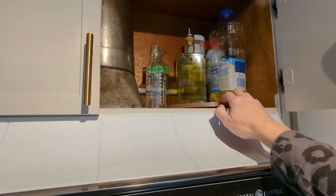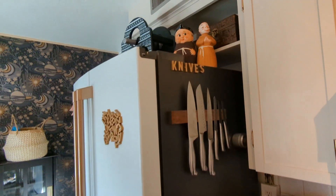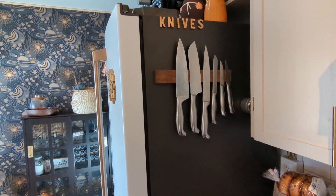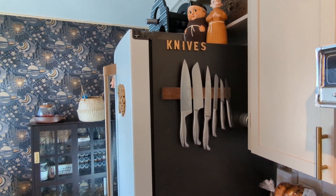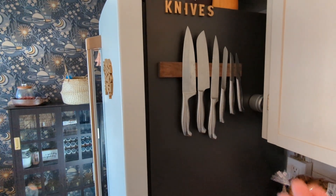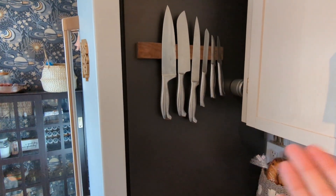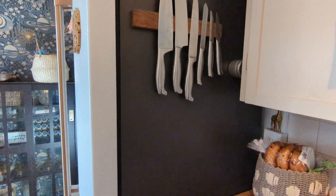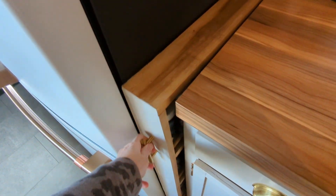We have a lazy Susan here for our cooking oils. I got a magnetic knife block — it's magnetic in both directions, so it sticks to the side of the fridge and the knives stick to it. That's been really nice.